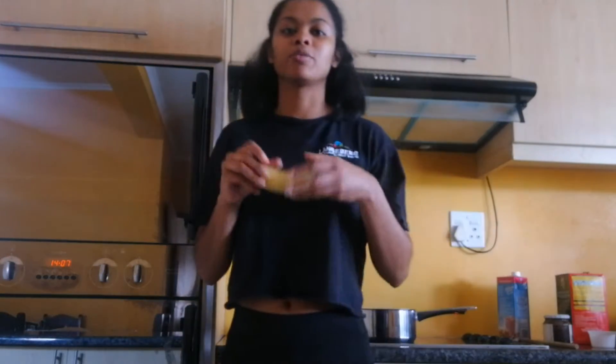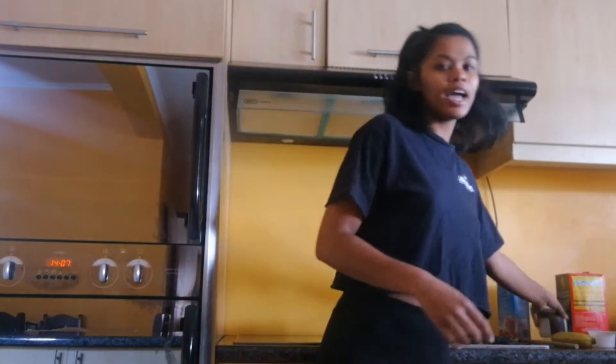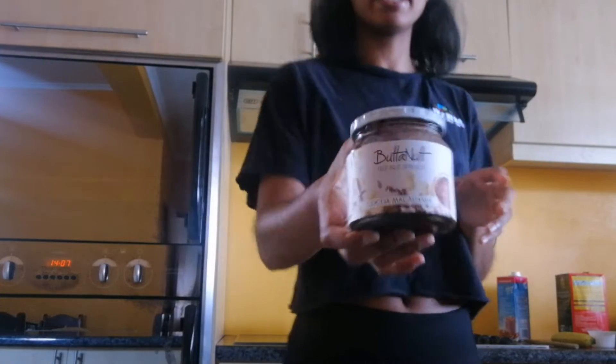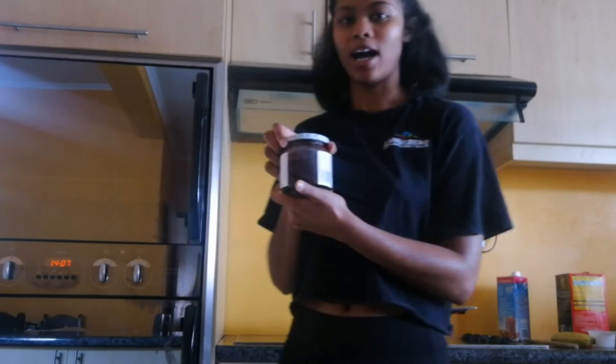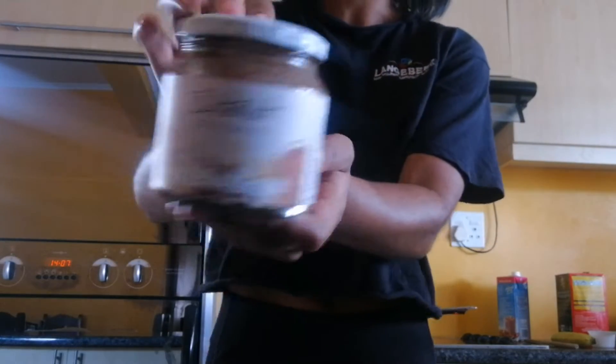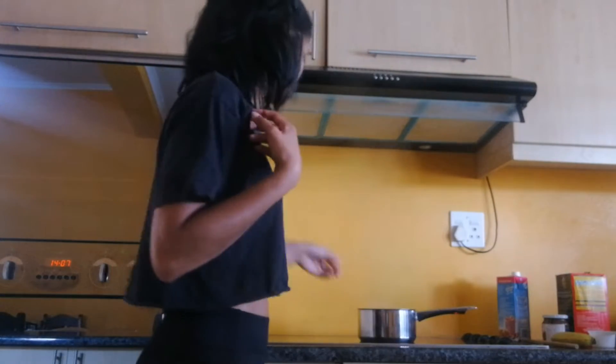We're also going to top this oatmeal with a single banana. I love nut butters — my favorite nut butter is macadamia nut butter. This one is flavored with cacao, that's why it looks like chocolate, but it's macadamia nut butter and that's what I will be using to top my oats with.